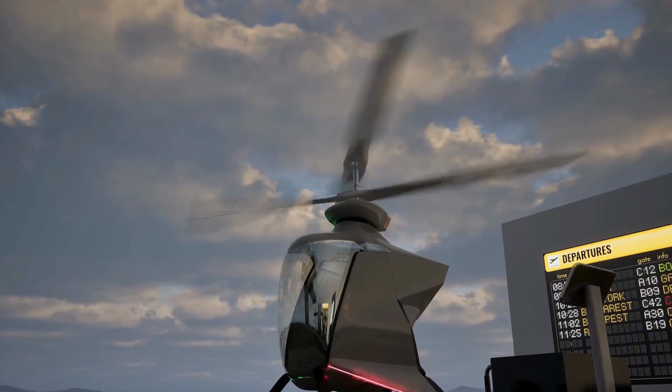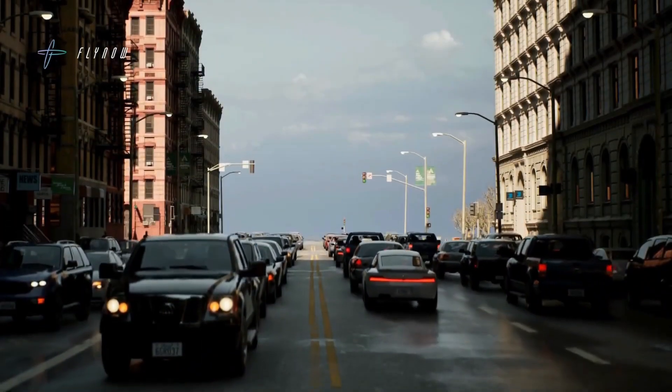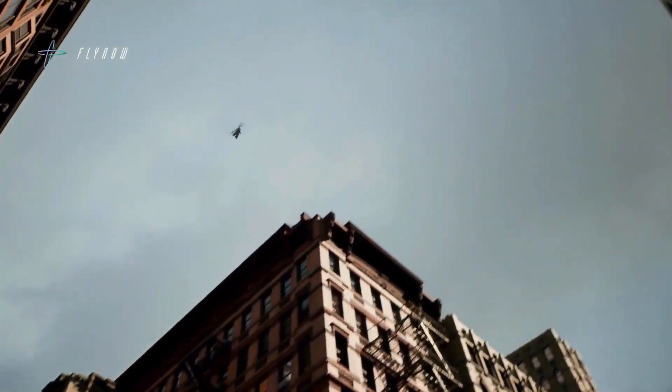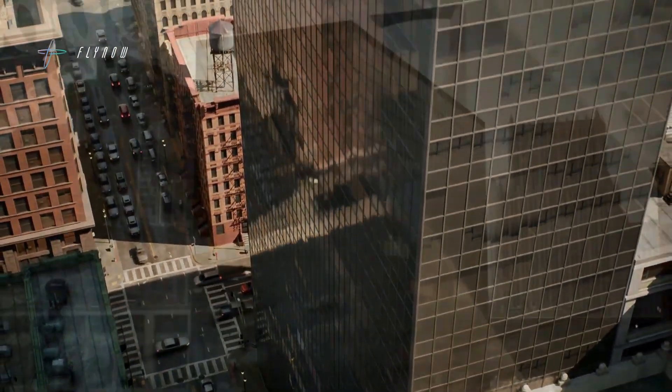What sets it apart is cost — with production reportedly up to 10 times cheaper than competitors, the E-Copter reimagines flying as accessible as a taxi ride. It's more than just a machine; it's the future of city travel made attainable for everyday life.